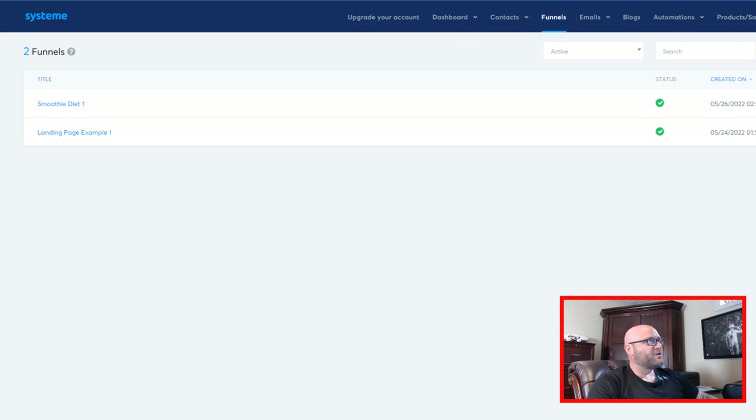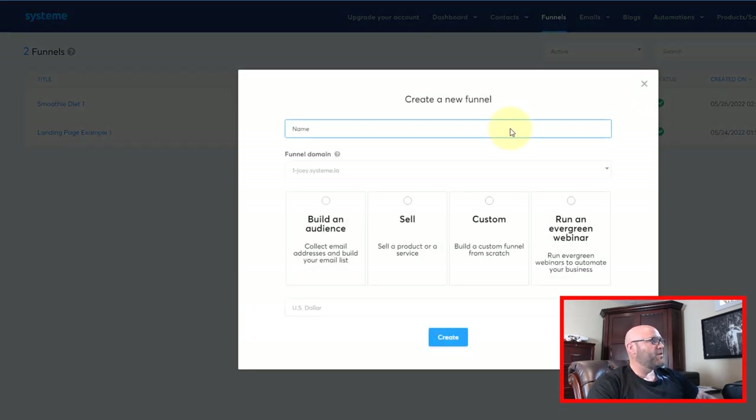On funnels, we are going to create a new funnel. What you want to do here is just name it — I'm going to call this 'Smoothie Example 1.' The domain here — you can actually add custom domains if you want to. If you go to a place like Namecheap and sign up for a $10 domain, you can have your own customized domain. That is an advanced strategy — if you're serious about this affiliate marketing business, you should definitely have your own domain name. But you do not need one today if you just want to test this out.